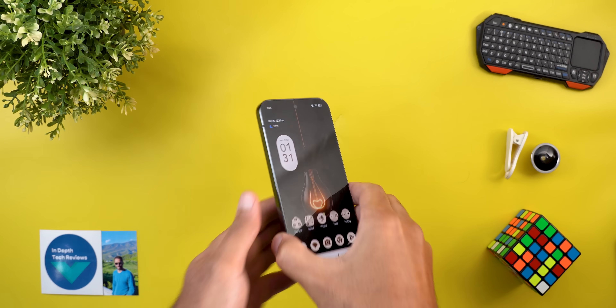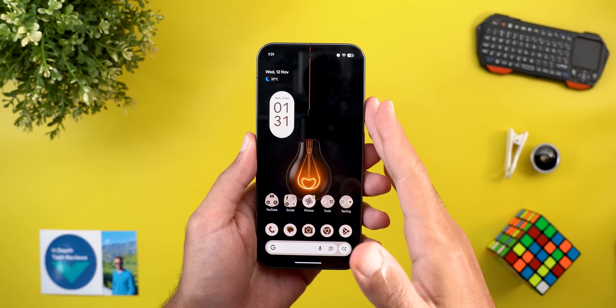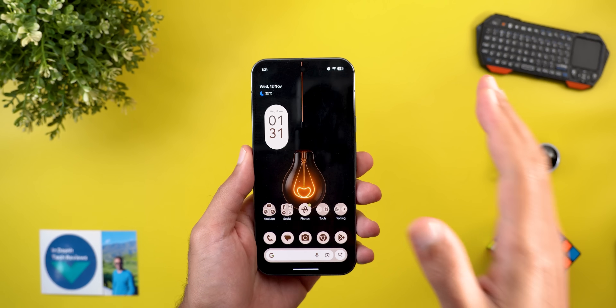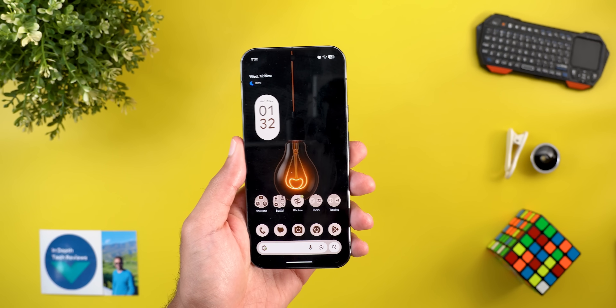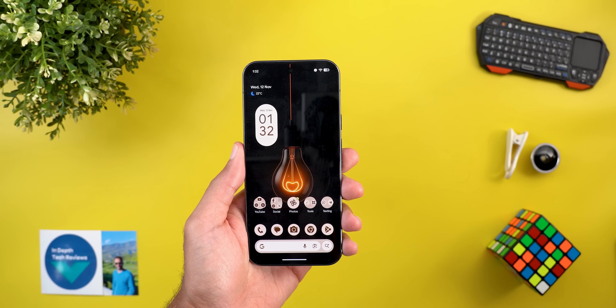Hello everyone and welcome to the channel. Today is a very exciting day for Pixel users — Google surprisingly released a new Pixel Drop in November 2025 that has some really cool features, so without further ado let's jump in.